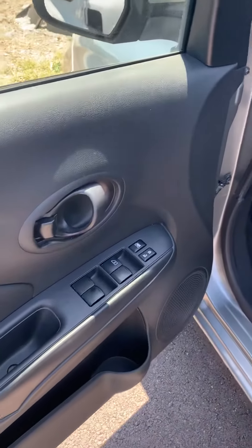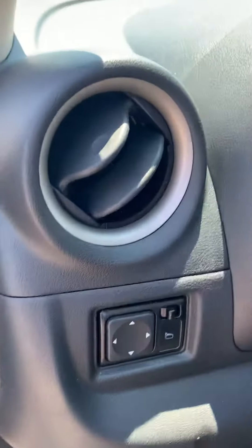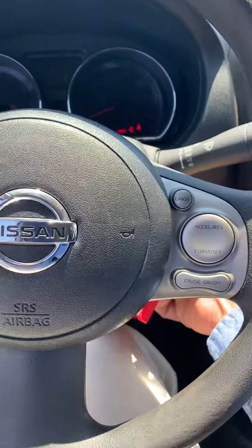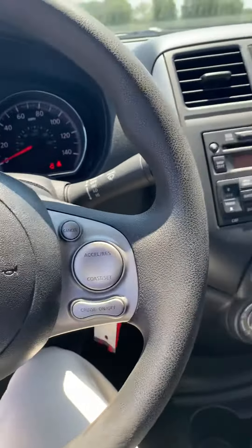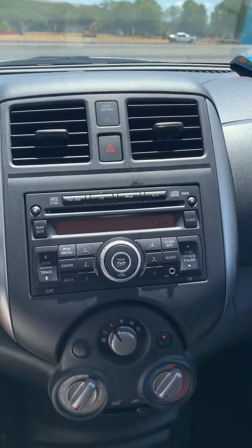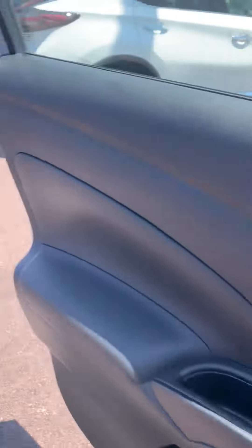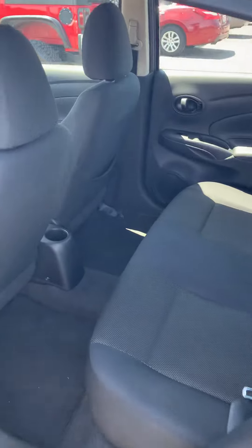You do have power outside mirrors, mounted radio controls, and cruise control. The back of it is very spacious, and interior-wise the car is very, very clean.